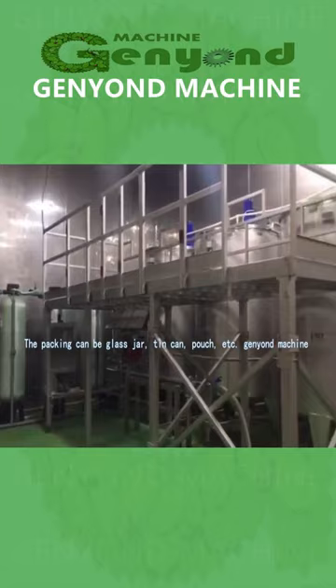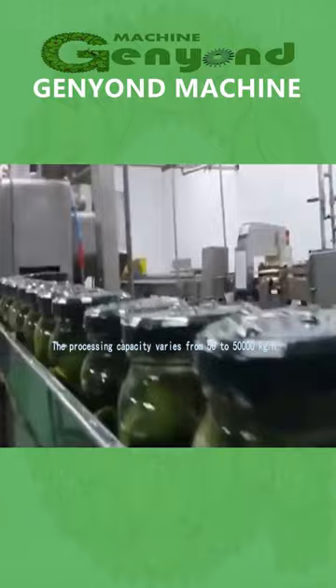The packing can be glass jar, tin can, pouch, etc. The processing capacity varies from 50 to 50,000 kg per hour.